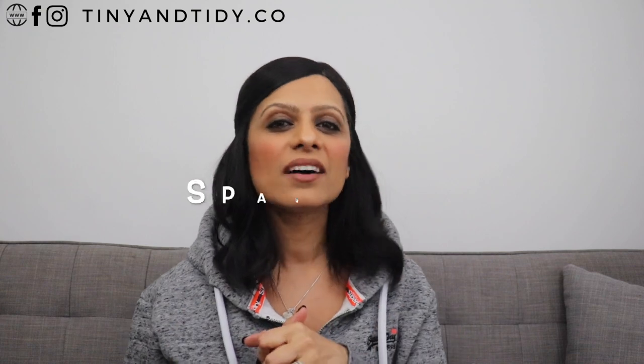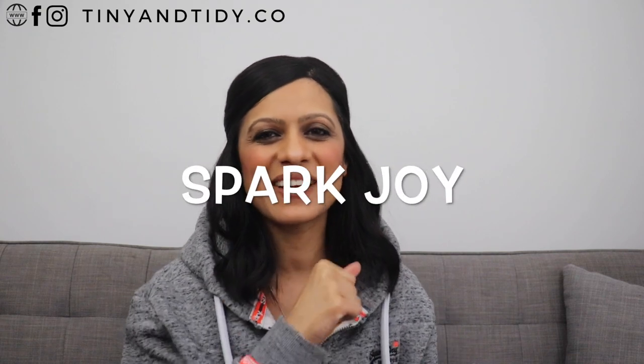Hello my tiny and tidy tribe! Welcome back to my channel. Today I'm going to be sharing the April edition of my spark joy series. You're gonna find out what three items are must-haves for me and are currently sparking joy in my life.